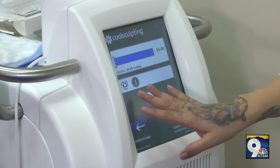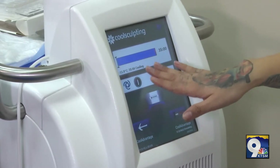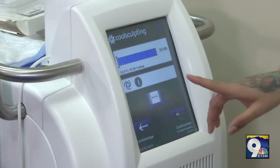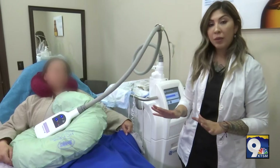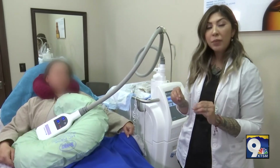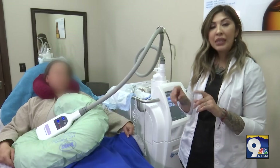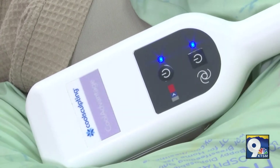We're going to go ahead and start her CoolSculpting process. It's going to freeze her fat cells at negative 11.0 degrees Celsius. After our patient has finished CoolSculpting, we release the applicator and do about a two-minute massage to the abdomen, releasing the fat cells so she's able to absorb them and flush them out through her lymphatic system.